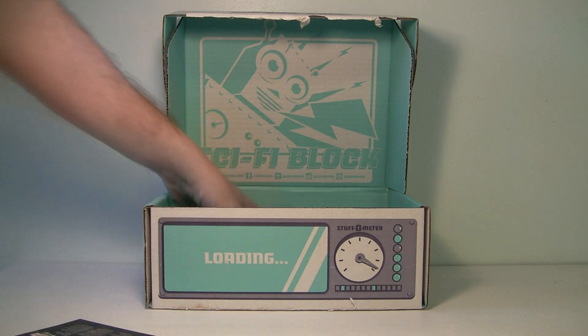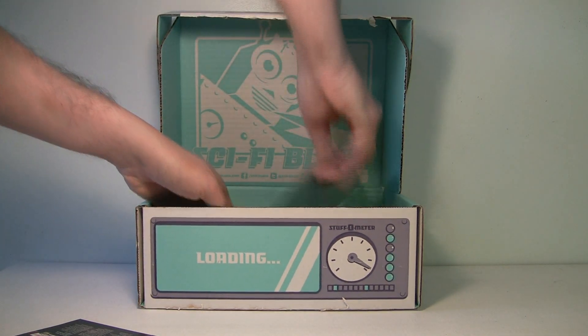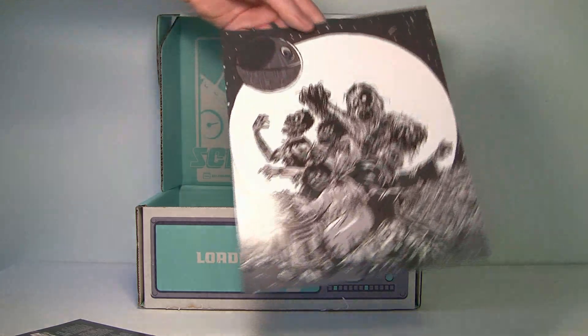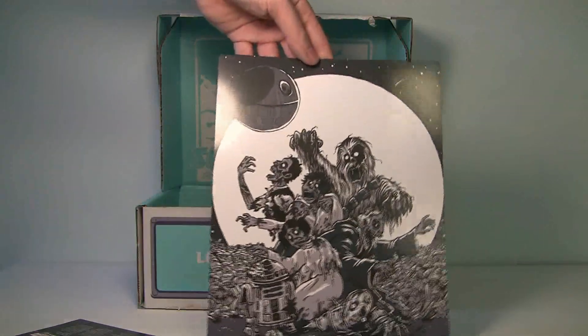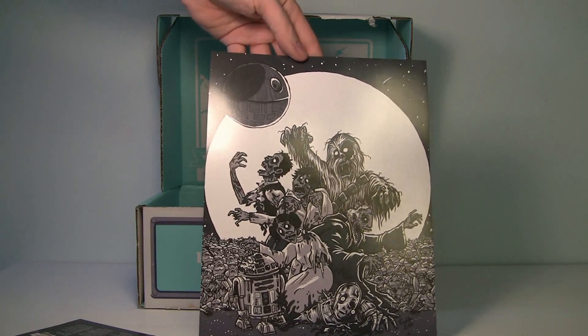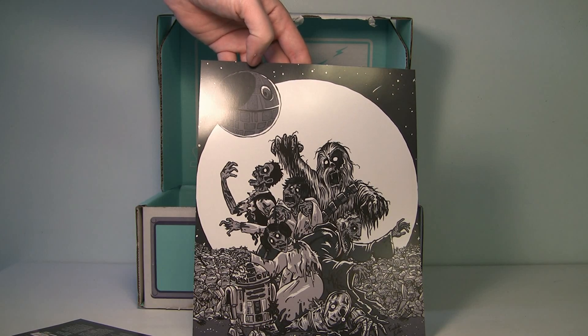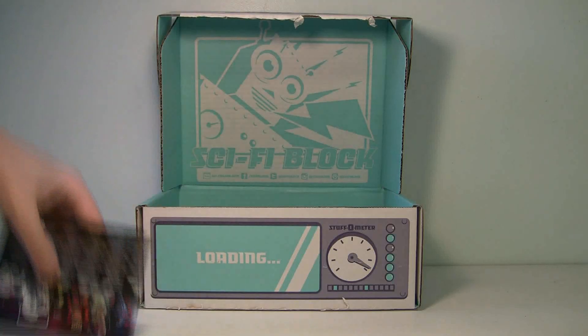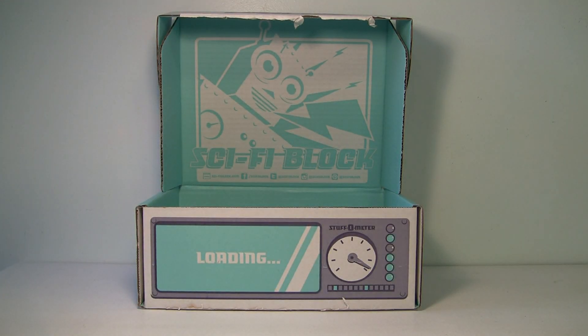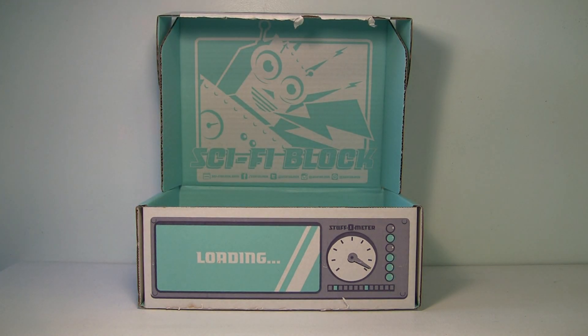There's one more thing in here — an art print. It's like a zombie version of Star Wars with the Death Star overhead. Kind of weird but cool. We don't need to look at all the little pamphlets since they won't be accurate anyway — let's move on to the next one.